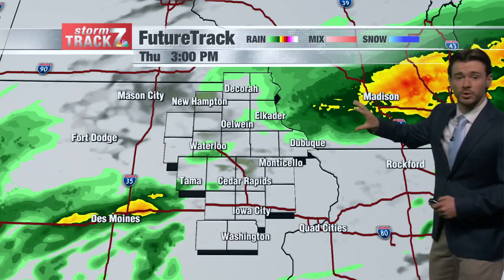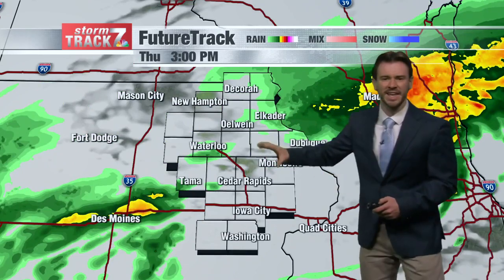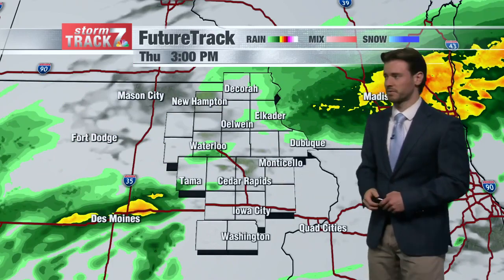Let's take you through that again. Right around the noon timeframe, this particular model is doing a pretty accurate job of showing where the rain is. Over the next few hours, we'll start to see that band impacting our area scoot off to the east, and things will begin to lighten up a little bit, at least over most of the area.